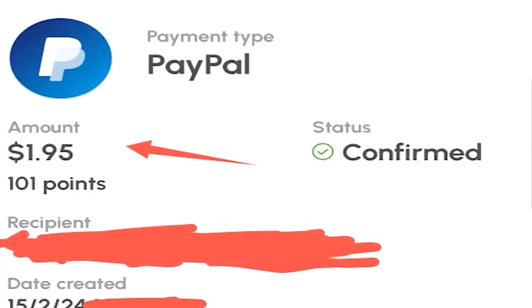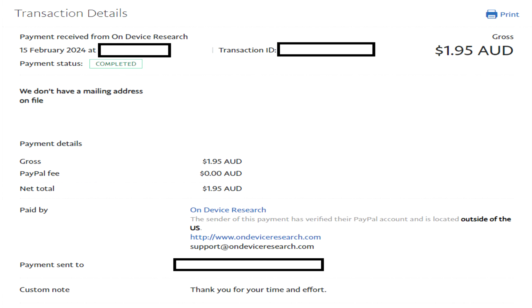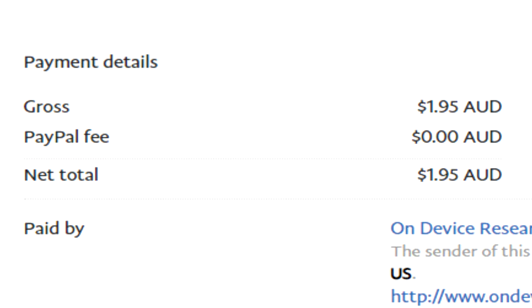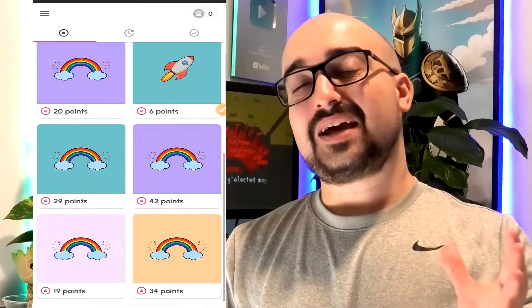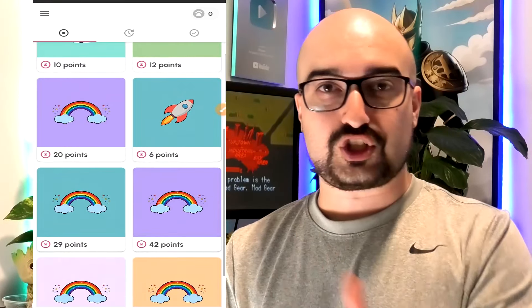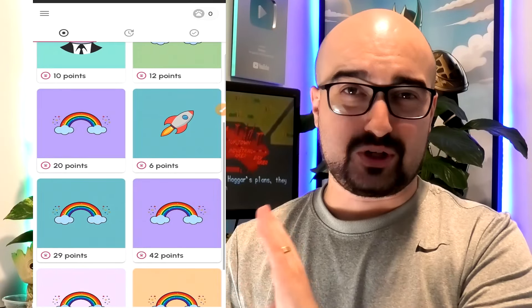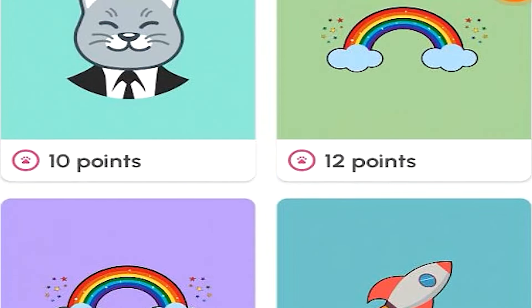I withdrew my 101 points, which converted into $1.95, and the status is confirmed. Curious Cat paid me instantly to my PayPal account without any issues, and I earned roughly $2 worth of cash in about 20 minutes — fantastic from a survey-earning standpoint. The main problems are the high disqualification rates and needing to check back daily for better-paying surveys. Right now, I'd only bother with the 42-point survey for almost $1, and skip the rest.